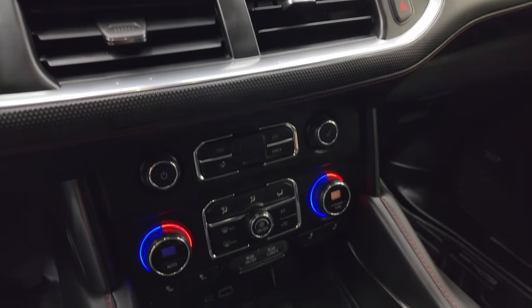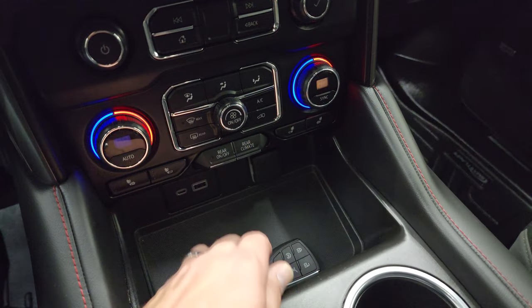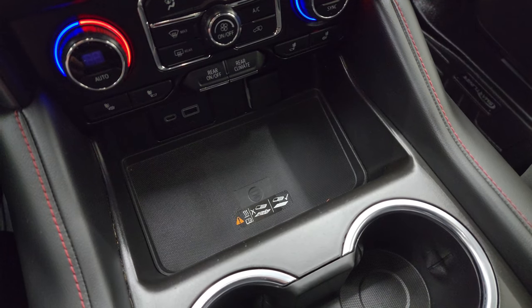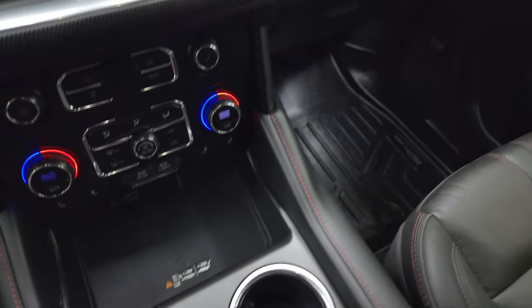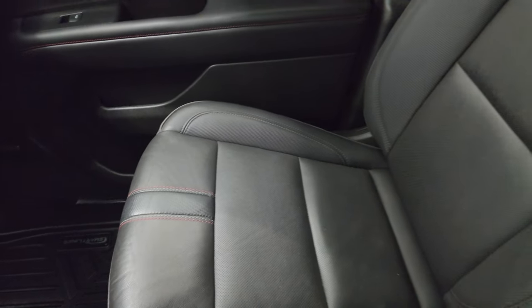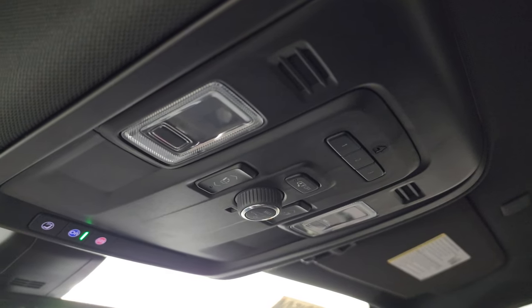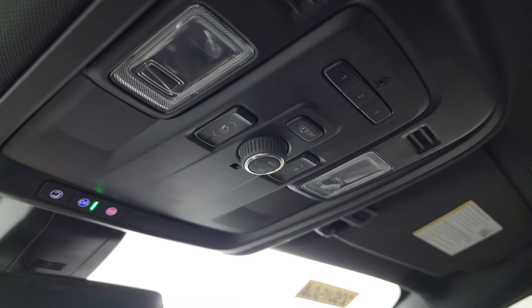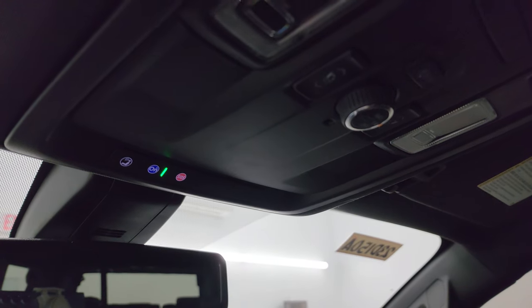10-speed automatic transmission. Down here you have more tactile volume, tune, and climate controls; heated seat buttons; rear air controls; USB and USB-C; a wireless cell phone charging pad; keyless entry with remote start; and a power lift gate button. The dash is in really nice clean condition. Passenger side floor mat and seat are in excellent shape. It smells very clean inside — I don't think it's ever been smoked in — and the headliner is absolutely perfect. You get HomeLink buttons, map lights, rear gate controls, and OnStar and SOS buttons.